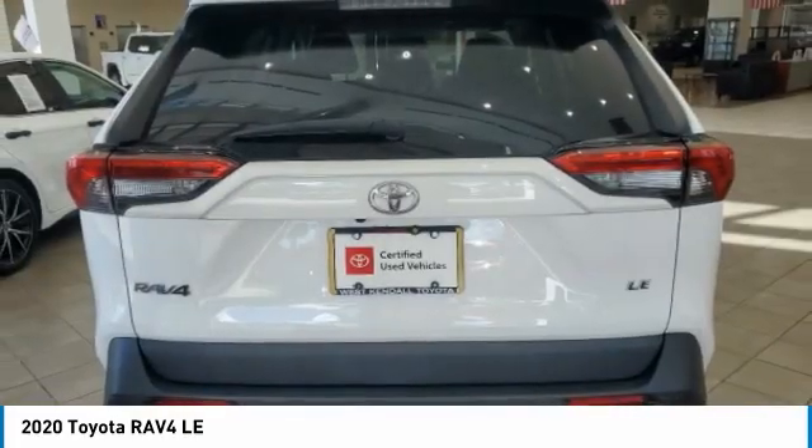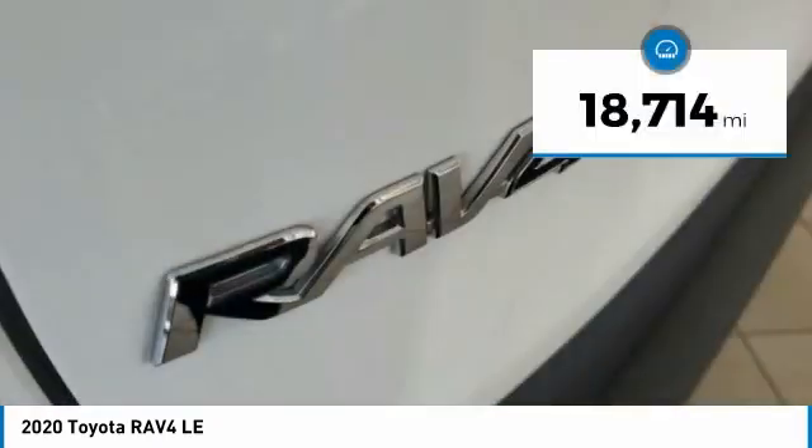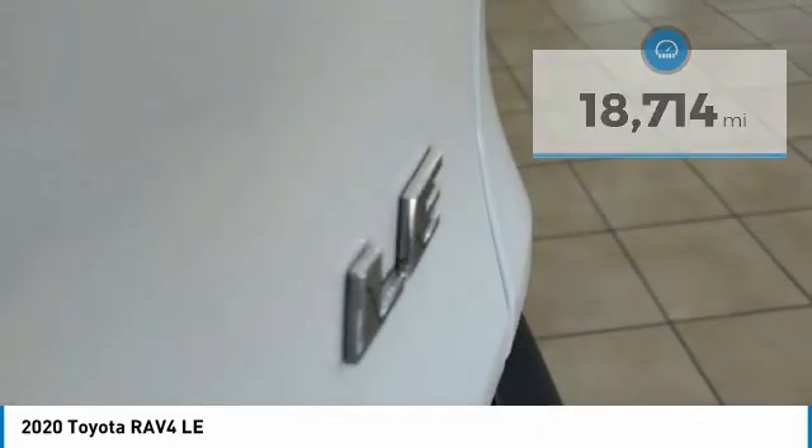This highly evolved, well-packaged crossover SUV lets you have it all. This vehicle has less than 20,000 miles. Here are some of this vehicle's great options.